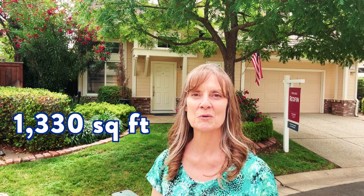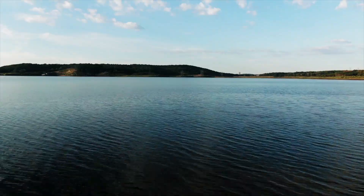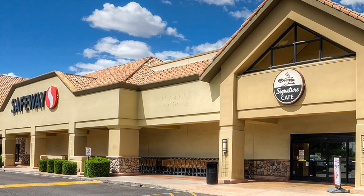Here we are at the first house in Folsom. It's a three bedroom, three bath with 1,330 square feet, built in 1995, listing for $599,000, which is about $450 per square foot. It's very close to an elementary school, a high school, not too far from Folsom Lake and Lake Natoma, and a Safeway shopping center. It's in a beautiful gated community with lots of trees — just a beautiful location.